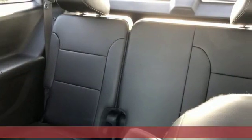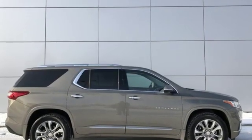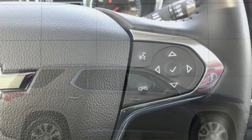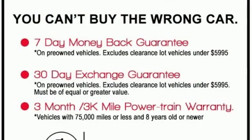Features include V6 engine, dual zone climate control, integrated navigation system with voice activation, auto-dimming rearview mirror, heated steering wheel, and power heated mirrors.